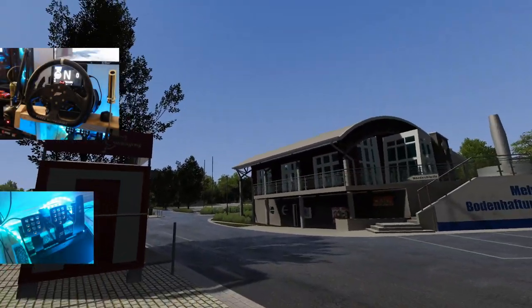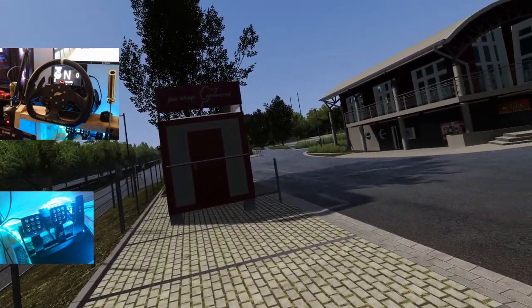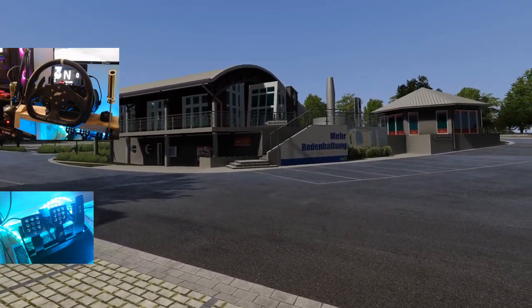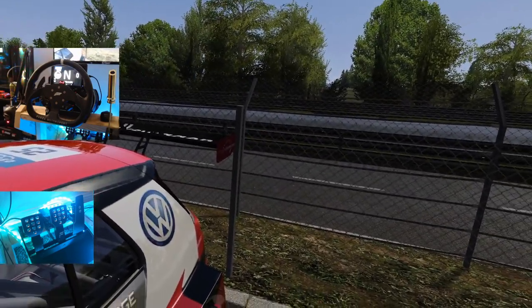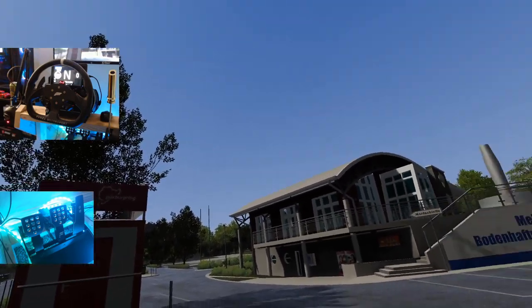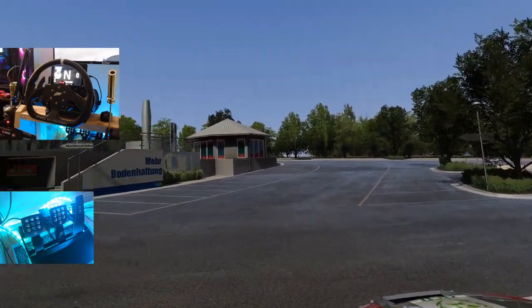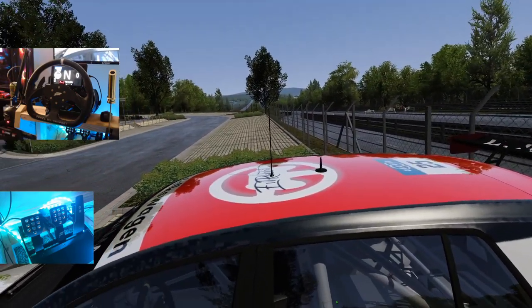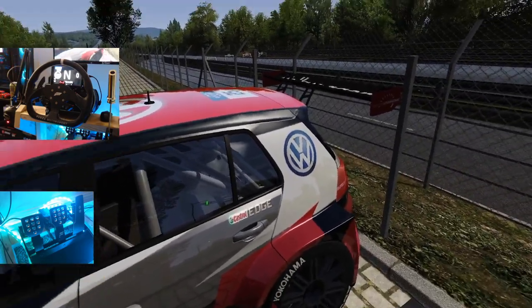What's up everybody, welcome back to the channel. I'm Evil Rabbit, staring here in beautiful Germany at the Nürburgring Nordschleife track. As you can see, Nordschleife is that way — we're here today, you can see that Volkswagen logo right there. We're here today to see if I cannot get sick with the twists, turns, elevation changes, and bumps of the Nordschleife ring here on Assetto Corsa.